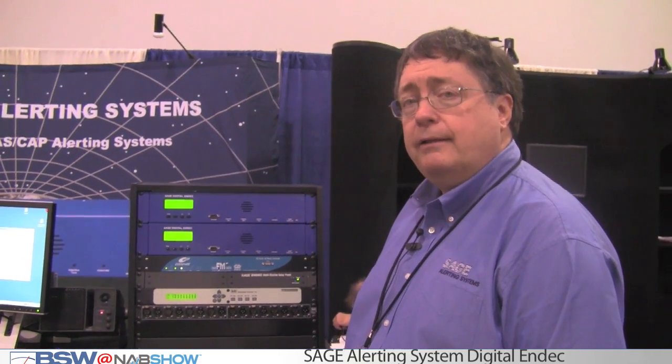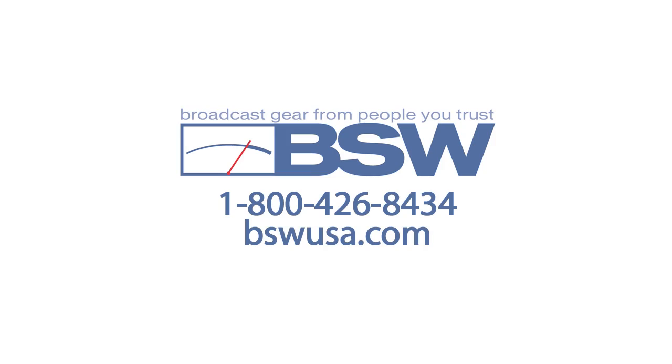We can also do that through the web interface. There is not a lot of months left to get compliant. N-DECs are in stock now with our friends at BSW.